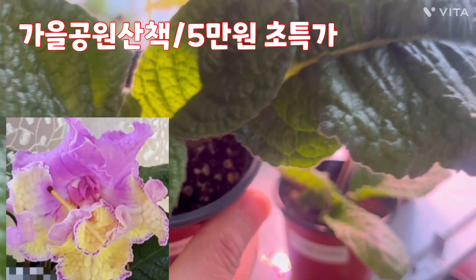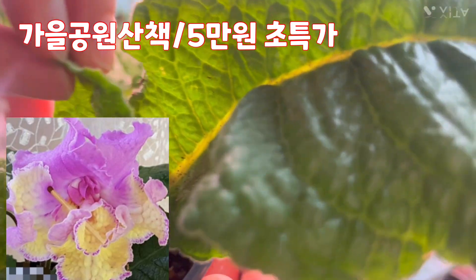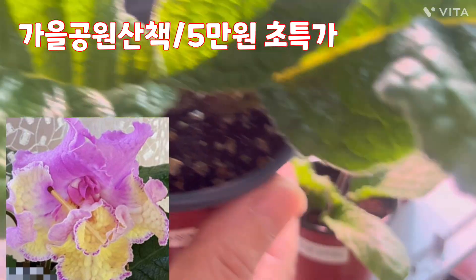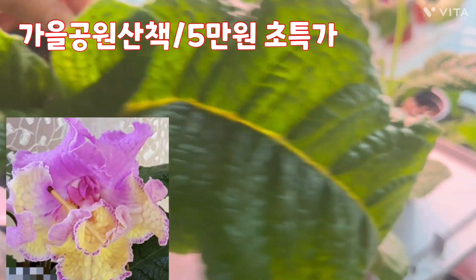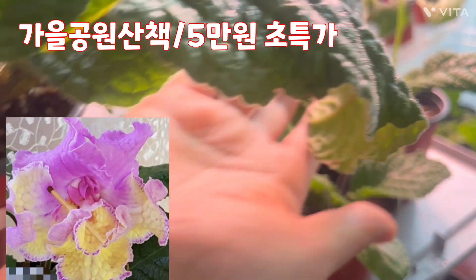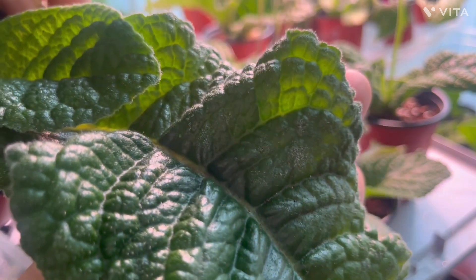팔뚝만한 아이의 등장, 가을공원 산책입니다. 얘가 지금 꽃 때가 지금 오르고 있어 가지고 제가 영상에 넣게 되었어요. 이 안에 꽃 때 올라오는 거 보이시죠. 사이즈는 아주 큽니다, 특대품, 요렇게 어떻게 팔뚝까지 가야되는. 그리고 두께도 엄청나죠, 손바닥을 다 덮습니다.